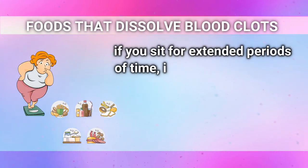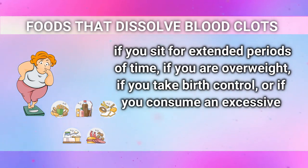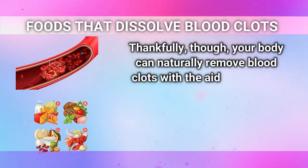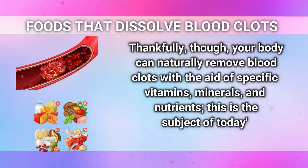Your risk increases if you sit for extended periods of time, if you are overweight, if you take birth control, or if you consume an excessive amount of inflammatory foods. Thankfully, your body can naturally remove blood clots with the aid of specific vitamins, minerals, and nutrients. This is the subject of today's video.